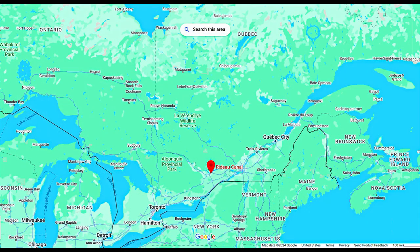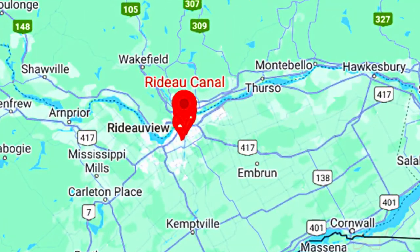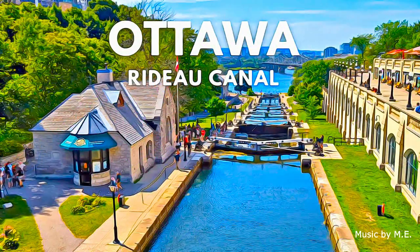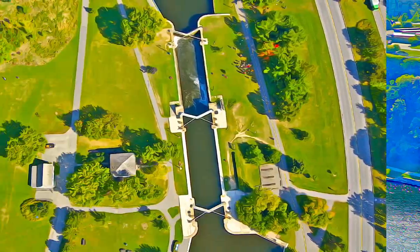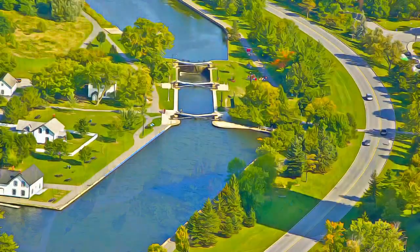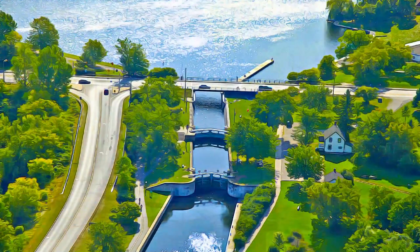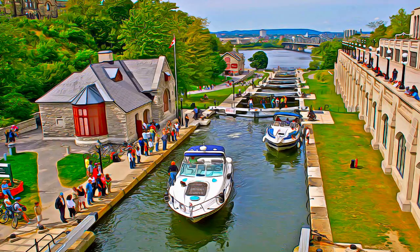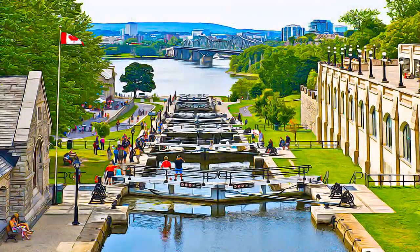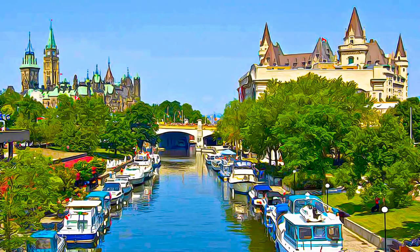The Rideau Canal is a monumental early 19th century construction, covering 202 kilometers of the Rideau and Cataraqui Rivers, from Ottawa South to Kingston Harbour on Lake Ontario. It was built primarily for strategic military purposes, at a time when Great Britain and the United States vied for control of the region. The site is one of the first canals to be designed specifically for steam-powered vessels, and also features an ensemble of fortifications.